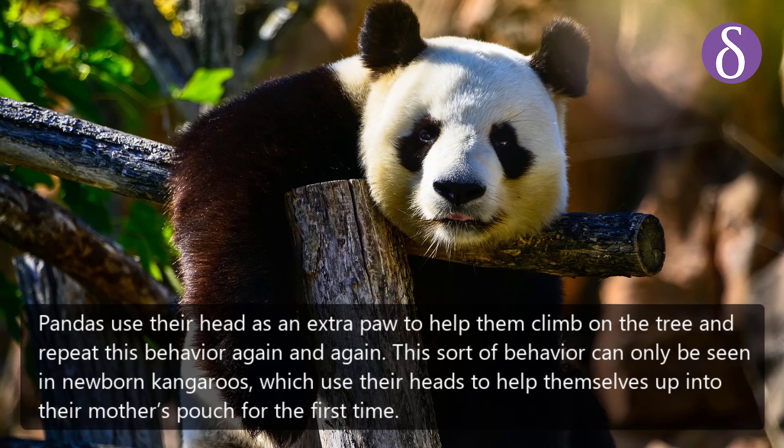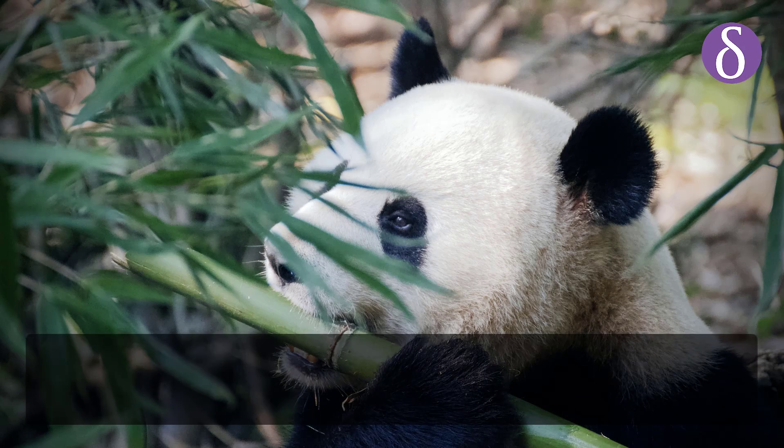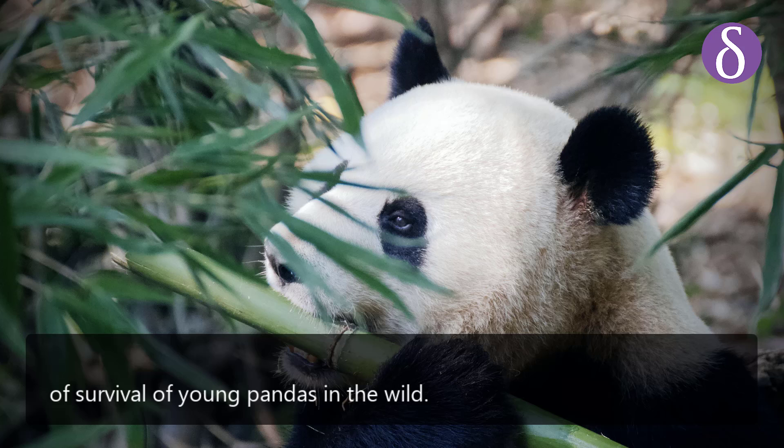This sort of behavior can only otherwise be seen in newborn kangaroos, which use their heads to help themselves up into their mother's pouch for the first time. The findings will help researchers evaluate the chances of survival of young pandas in the wild.